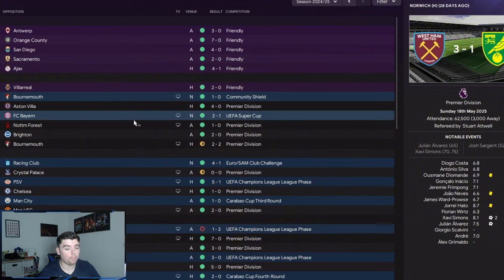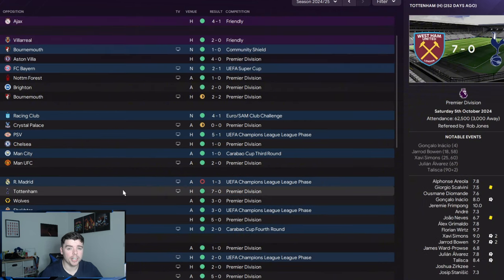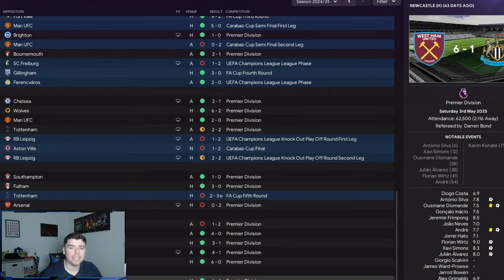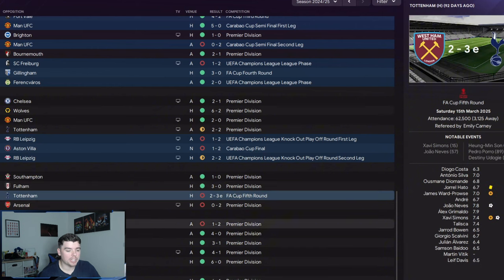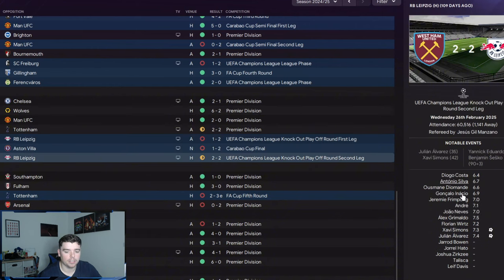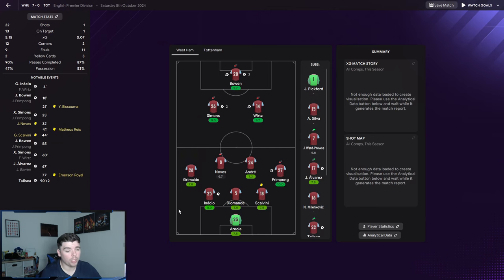Looking at our schedule, we had some absolutely incredible games: Aston Villa 4-0 first game of the season, beating Tottenham 7-0, Arsenal 5-0 away at the Emirates, Luton 9-0, and Newcastle 6-1 at home. March was basically a killer — we went out of the FA Cup, got our two league losses, reached the Carabao Cup final but missed out, and got knocked out of the Champions League by RB Leipzig with a last-minute winner.